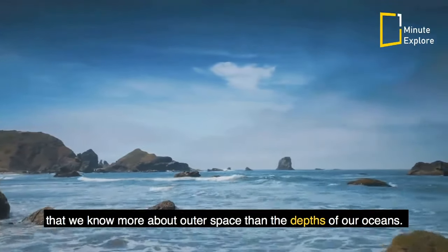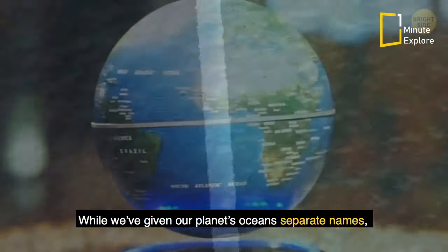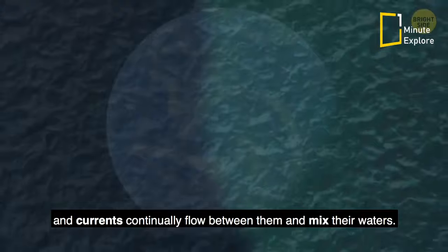Many scientists say that we know more about outer space than the depths of our oceans. While we've given our planet's oceans separate names, in reality there's no border between them, and currents continually flow between them and mix their waters.